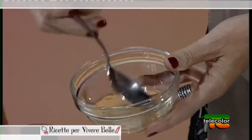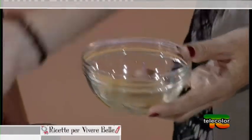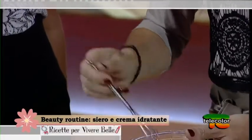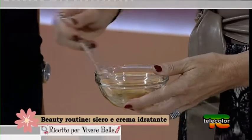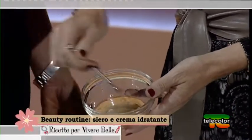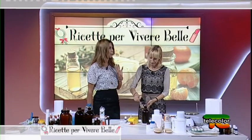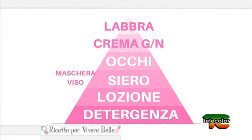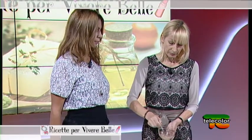Intanto mescolo: come vedete c'è l'aloe vera, che è acquosa, e in realtà è un olio, quindi emulsionate con un cucchiaio oppure con una frustina piccola come questa. La sequenza della beauty routine è: detersione, poi lozione — che è il tonico — poi la maschera se si vuole, e adesso arriva il momento del siero.